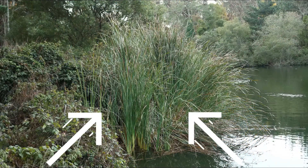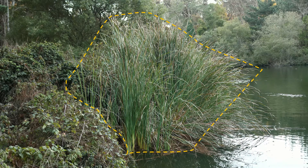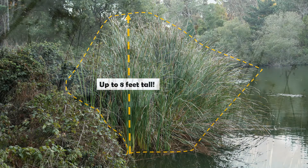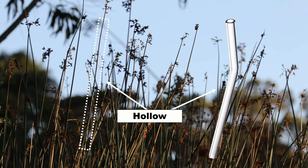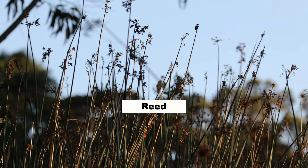You can spot Tule Reed by its long stem, usually growing in water. They usually grow in bunches and can grow up to 8 feet tall. Their stems are hollow, like a really long straw. Any plant that has the word reed in it means that it has a straw-like stem that is hollow.